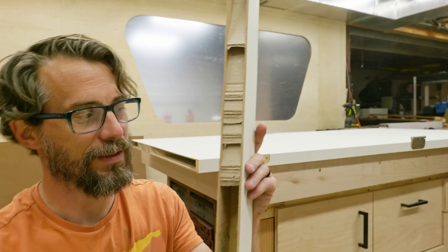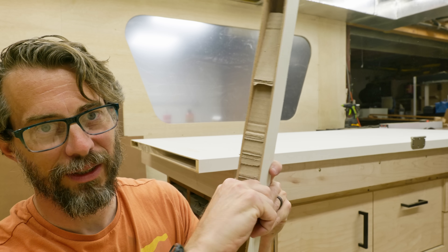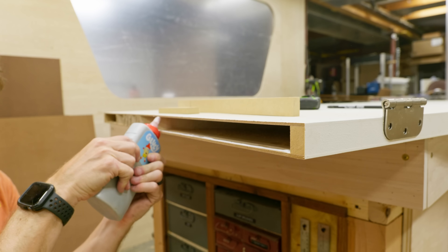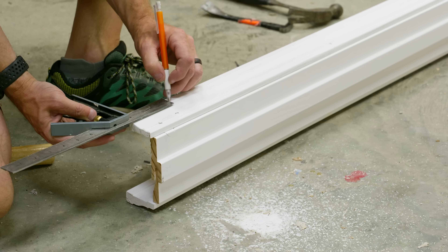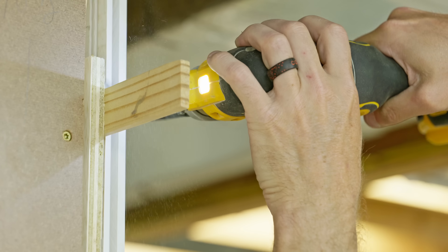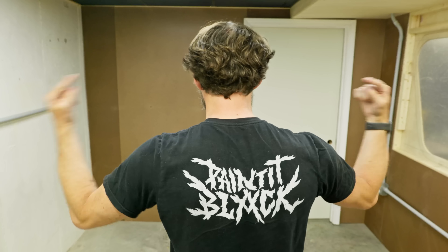Hollow core doors are wild — this is literally cardboard. It's just cardboard pieces glued between two pieces of MDF on the outside. I'm going to cut a piece of MDF to fill this space just to strengthen up the bottom a little bit. The door is in place, which means it's time to paint it black.